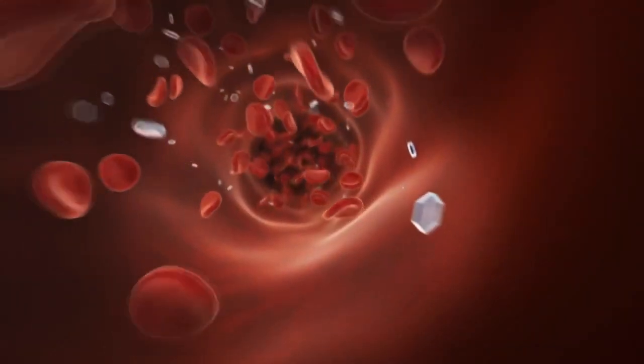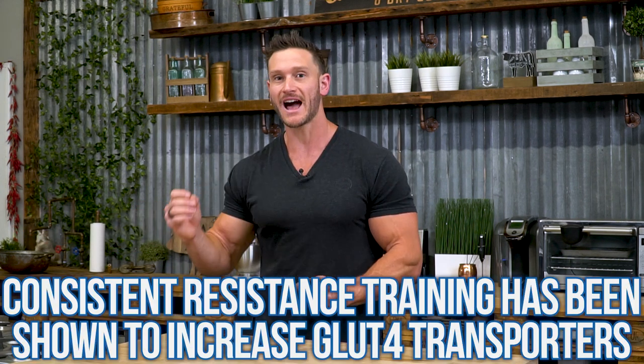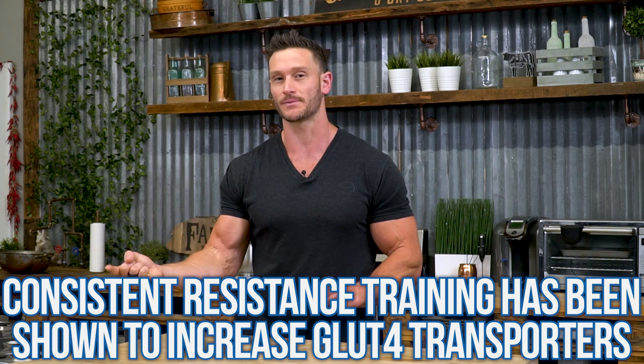Long term, this is about GLUT4 expression — actually expressing more glucose transporters. We aren't born with a finite amount; our body creates them, but needs a signal to do so. If your body isn't good at utilizing glucose, why would it create more GLUT4? If you don't use it, you lose it. But consistent exercise and movement — specifically resistance training — can allow your body to create more GLUT4 transporters, making you more responsive to carbohydrates you consume so they go to the right place instead of piling up in your bloodstream.